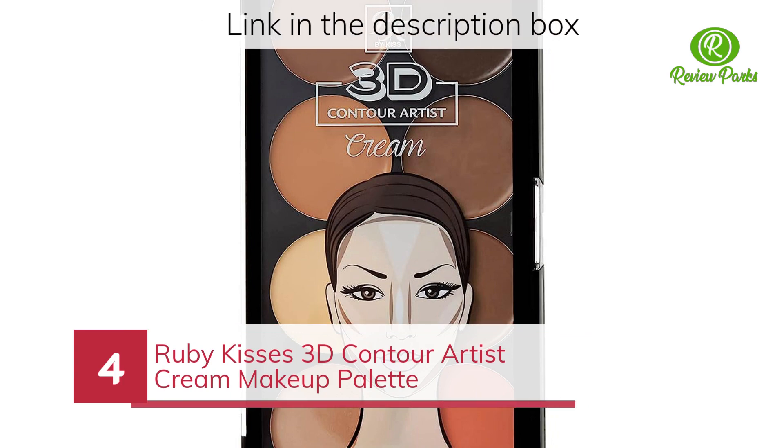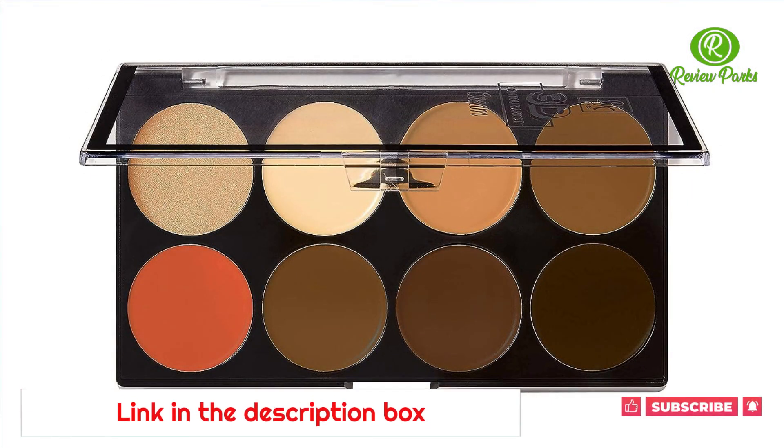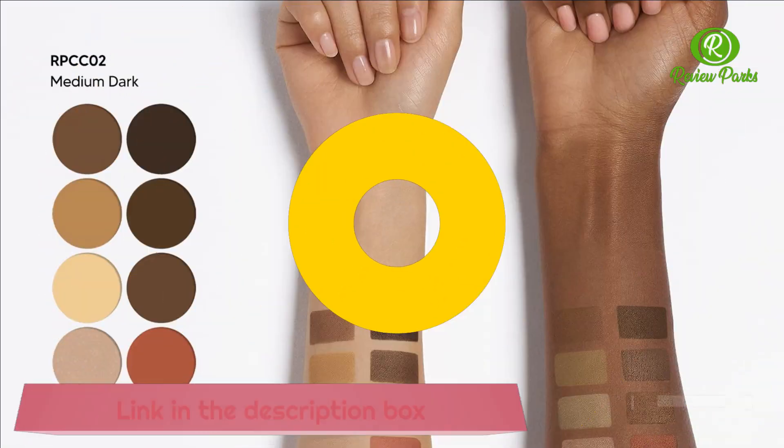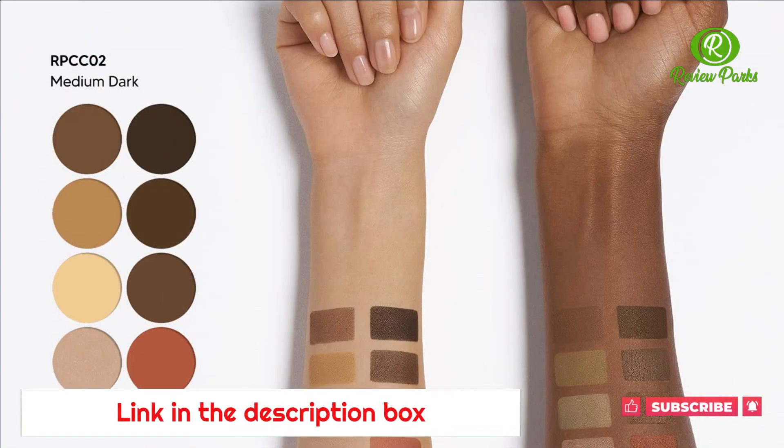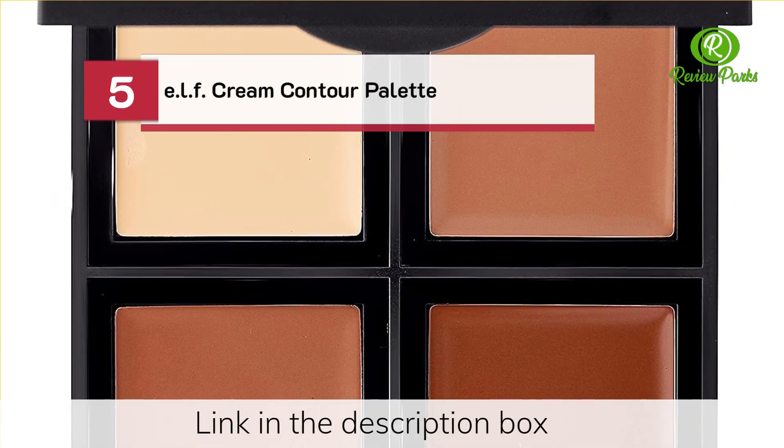Number five: Ruby Kisses 3D Contour Artist Cream Makeup Palette. Honorable mention: Elf Cream Contour Palette.